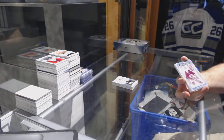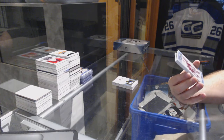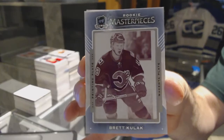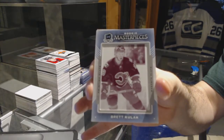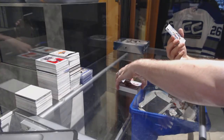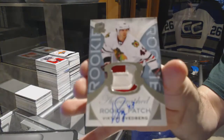For the Calgary Flames, a one-of-one rookie masterpieces — Brett Kulak! And we've got a two-color signature patch, rookie patch auto numbered to 249, Victor Svedberg.